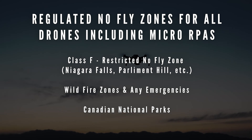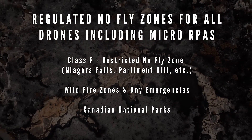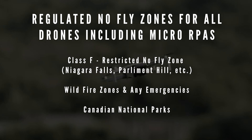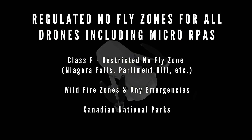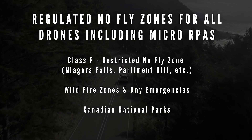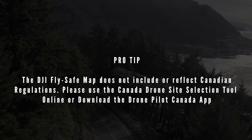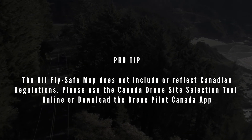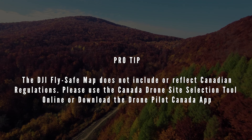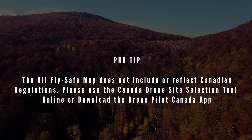Do not fly anywhere near forest fires, or for that matter, any type of emergency situation — say there's a big pile-up on the 401 in Toronto, don't take your drone up. Do not fly in national parks — federal national parks like Jasper, Elk Island, or Banff National Park in Alberta. If there's any federal national park, do not fly in it. One quick tip: the DJI FlySafe map does not follow Canadian regulations. Use the drone site selection tool found online or the Drone Pilot Canada app for accurate no-fly zones.